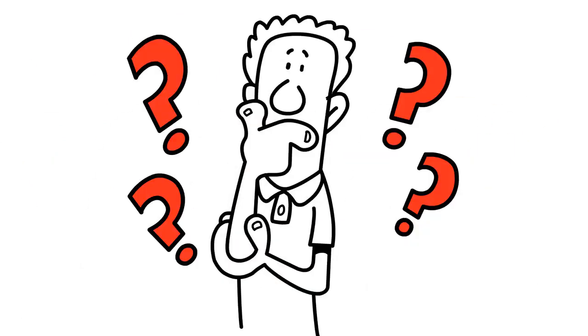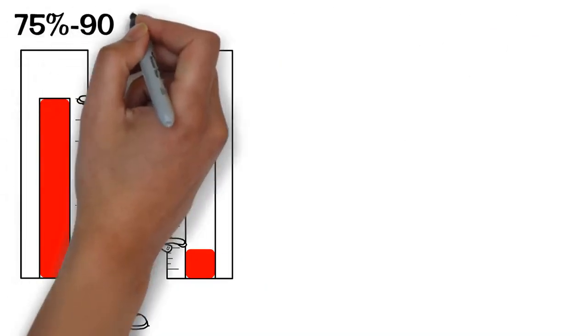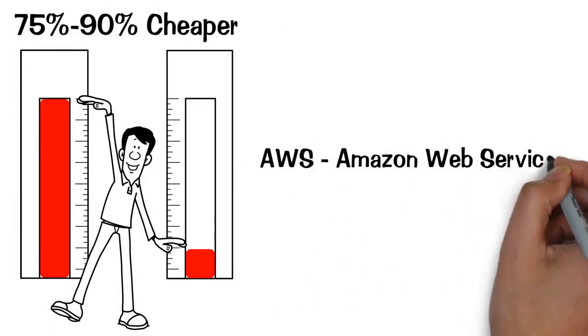How much does it cost? The price is individually calculated by the system according to the amount of used computing power. The estimated value is 75 to 90 percent cheaper in comparison to other popular providers like Amazon Web Services.